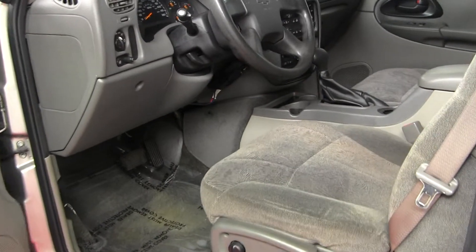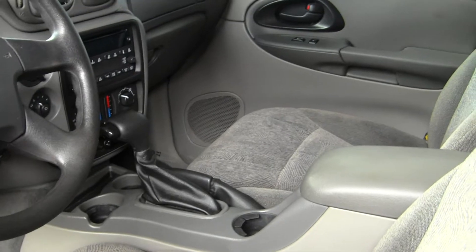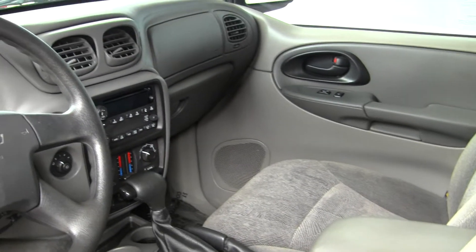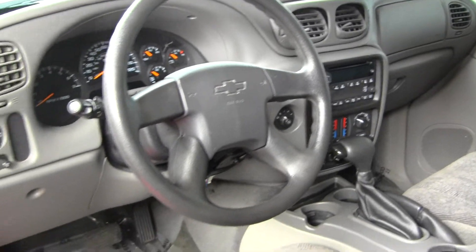The interior is a gray cloth interior. It does have high and low gearing, dual climate control, CD player, and AM-FM radio. And all of your power options — windows, door seats, and mirrors.